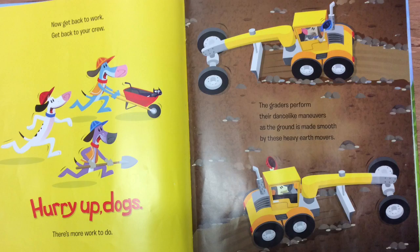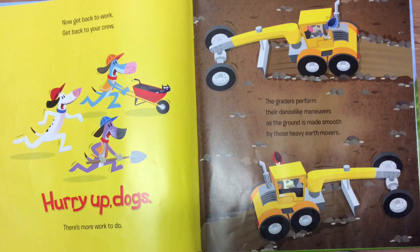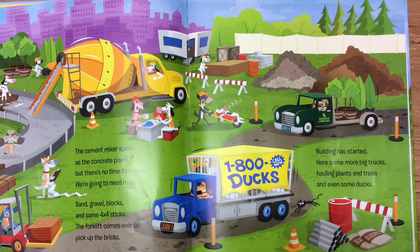Now get back to work. Get back to your crew. Hurry up, dogs. There's more work to do. The graders perform their dance-like maneuvers as the ground is made smooth by these heavy earth movers.